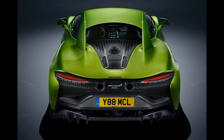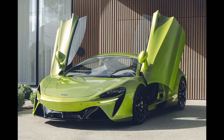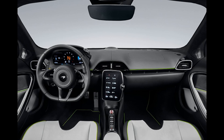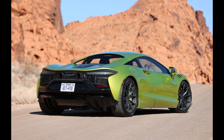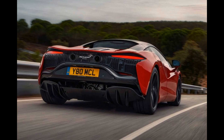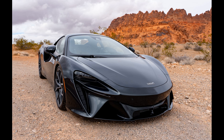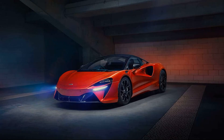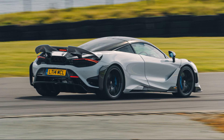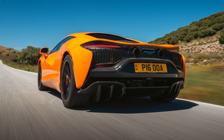The Artura is powered by an all-new 2,993 cc (3.0 L) twin-turbocharged V6 engine paired with an electric motor, producing a combined output of 500 kW (680 PS / 671 hp) at 7,500 RPM and 720 Nm (531 lb-ft) of torque at 2,250 RPM. The engine alone produces 430 kW (585 PS / 577 hp) and 584 Nm (431 lb-ft) of torque.